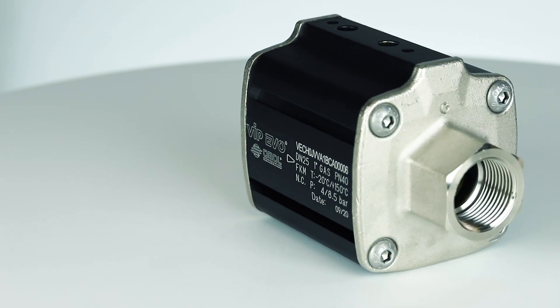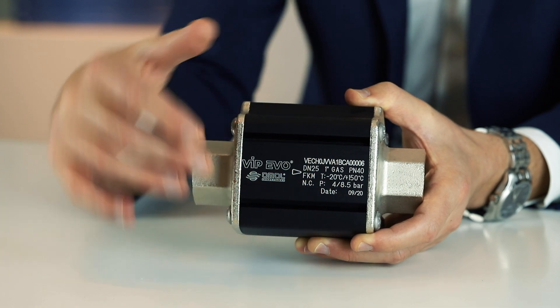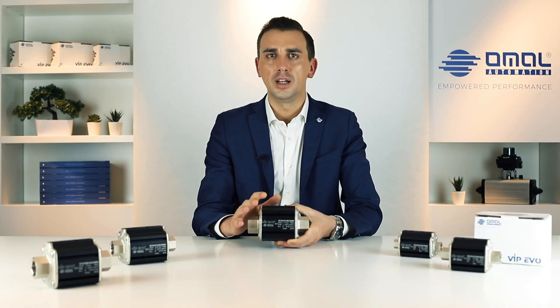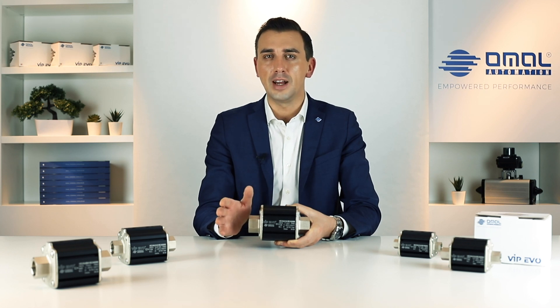From a first look, you can immediately notice the compactness of this product. Interception function and the pneumatic actuation are both contained in this very small device, which performs alone the function of valve and actuator, using a volume that is between 35 and 75 percent less than the one normally needed for a standard unit.